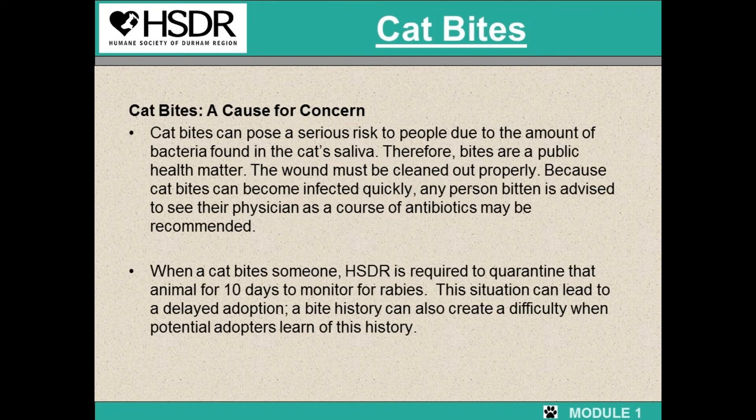Cat bites and scratches are a serious thing in the shelter. They can pose a serious risk to people due to the amount of bacteria in a cat's saliva. Therefore, if you are bitten or scratched, please let a staff member know right away so we can get you the proper medical care. We also want to use what we've learned today about cat body language to ensure we can avoid bites and scratches. This is very important for the sake of the cat — anytime an animal bites or scratches, we have to contact the health department, who then puts the cat on a 10-day quarantine. That means the cat has to stay in the shelter for 10 extra days instead of getting out and into their forever home.